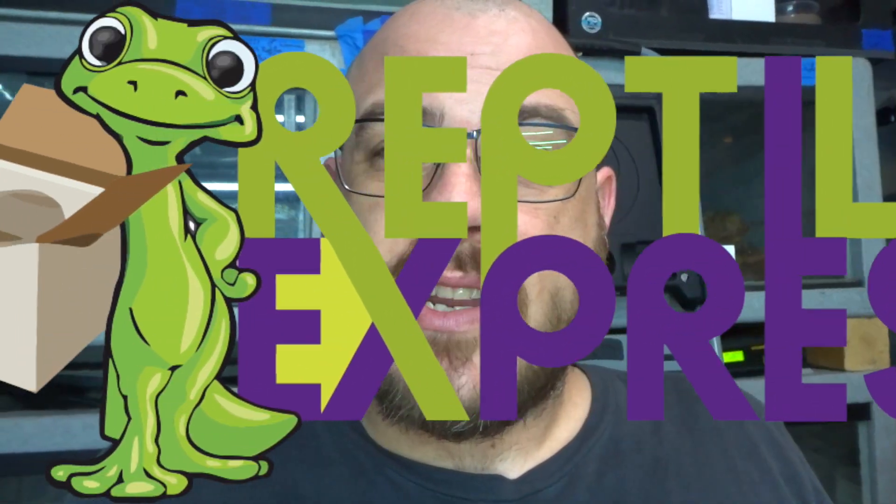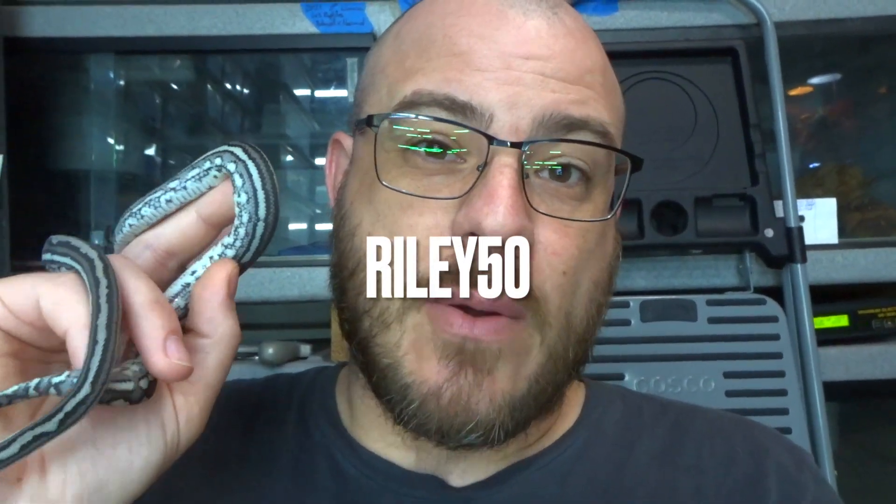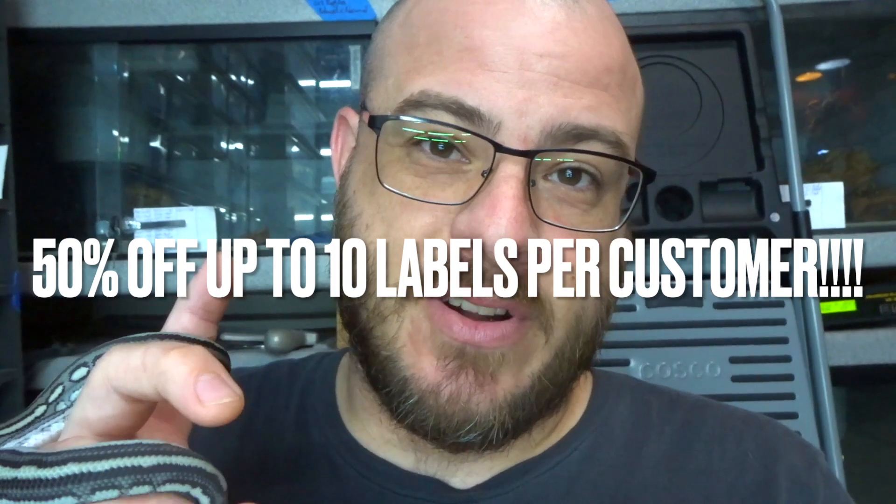You guys know I love Reptiles Express and I've been singing their praises in the last several videos. There are lots of great shippers out there, but don't forget to give Reptiles Express a shot if you're still in the market. We've been working together for a little bit and having some discussions, and they have been so kind and so generous and are now offering up an awesome discount code for you guys to use. So if you want to save some money on shipping this year with one of the best companies out there, use code Riley50 over at Reptiles Express and you get 50% off — not one label, but up to 10 labels per customer. Unprecedented.